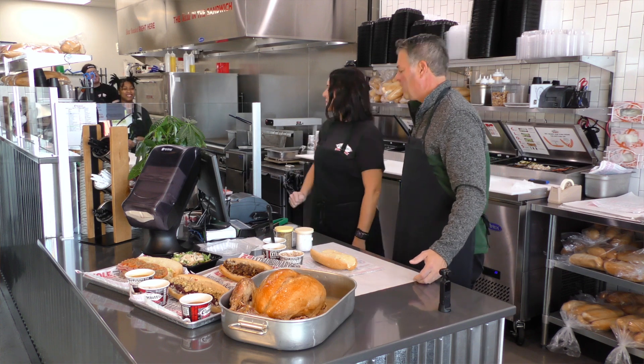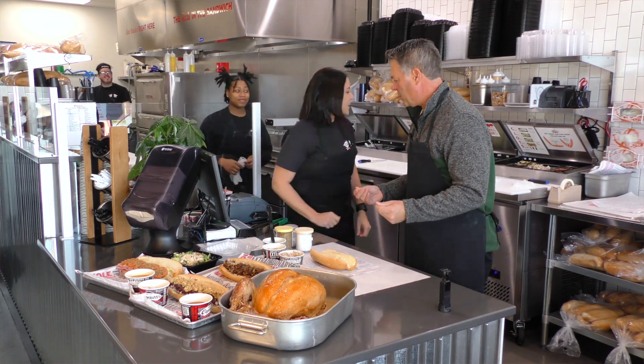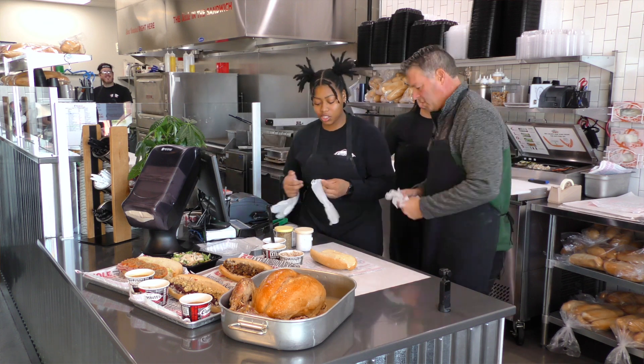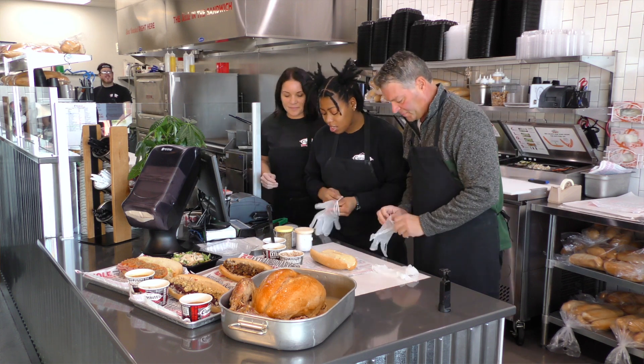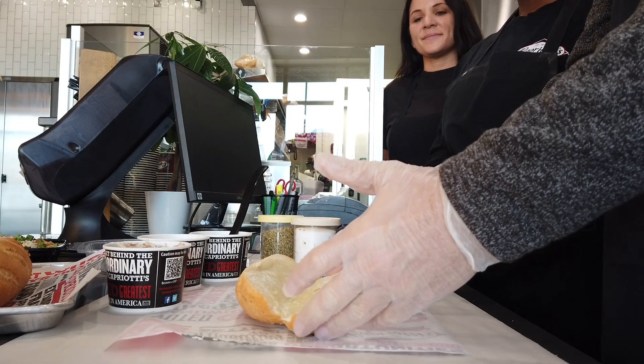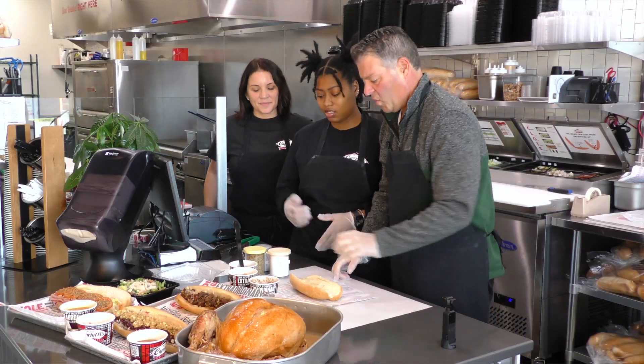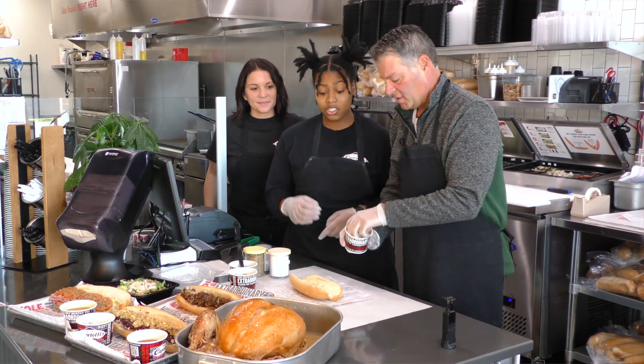Kayla, come on — we need an expert. How long have you worked here? I've been here since opening. We're starting with a small bun, and we put mayonnaise on it first. Now the turkey comes — you want to make sure it's end to end.